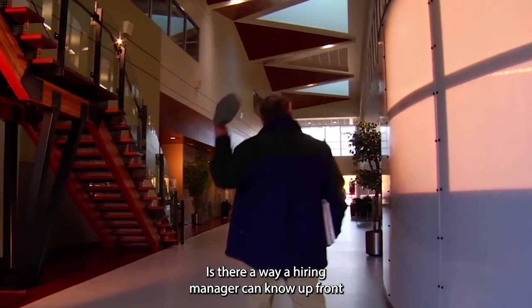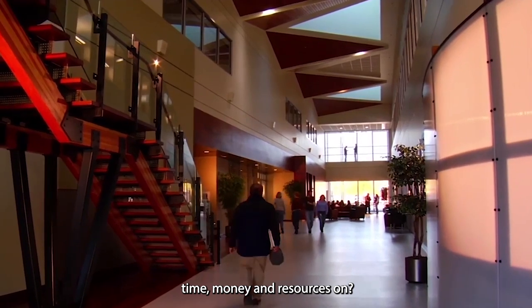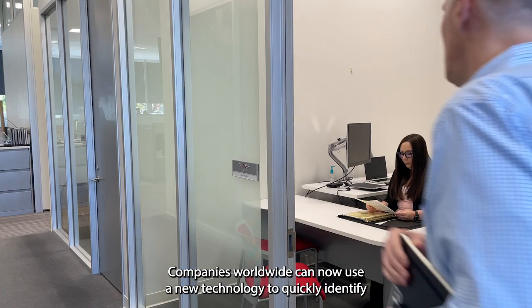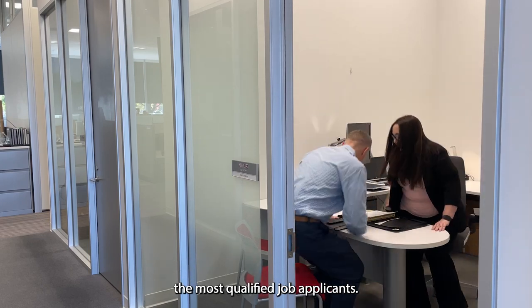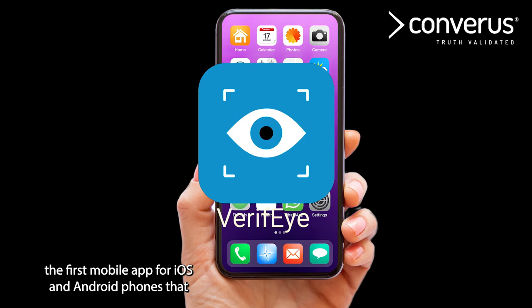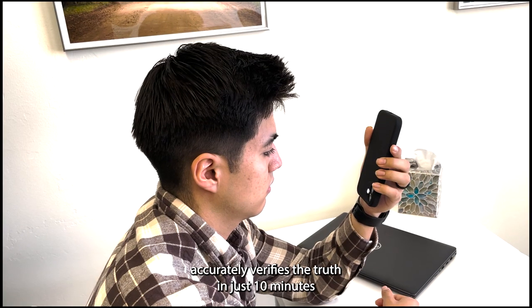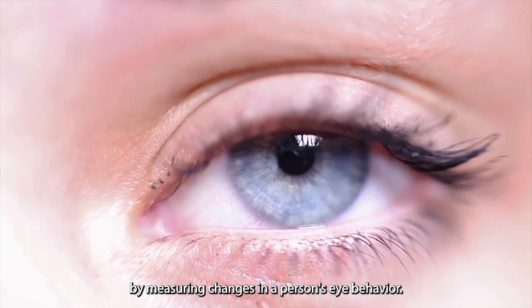Is there a way a hiring manager can know up front if a job candidate is worth spending the organization's time, money, and resources on? Companies worldwide can now use a new technology to quickly identify the most qualified job applicants. It's called Verify by Converis, the first mobile app for iOS and Android phones that accurately verifies the truth in just 10 minutes by measuring changes in a person's eye behavior.